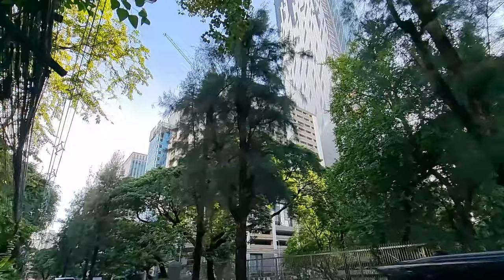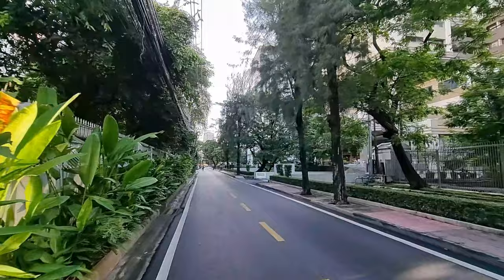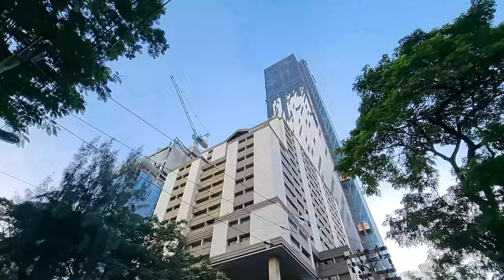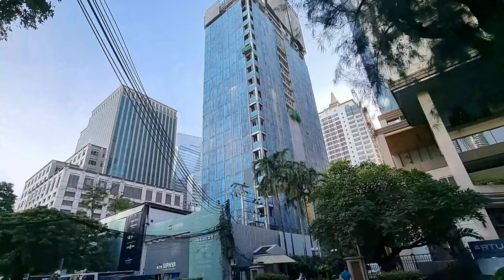I think I made a similar video maybe one and a half years ago, and then it completely looked different — there's so much construction going on. Through the trees you can see the One City Center; you can see it's a huge project. And this here is the Tonson One, a residence building.